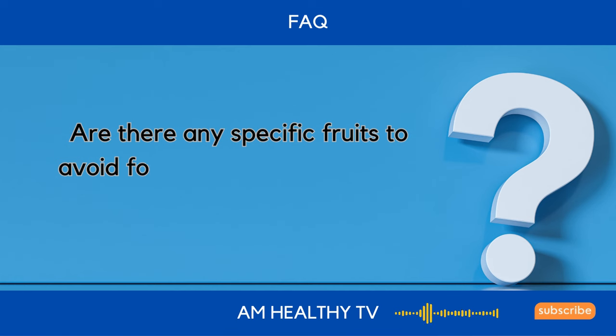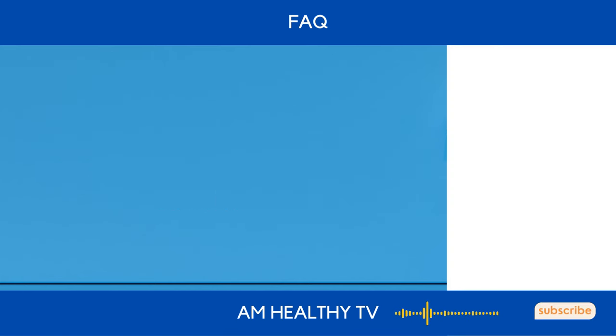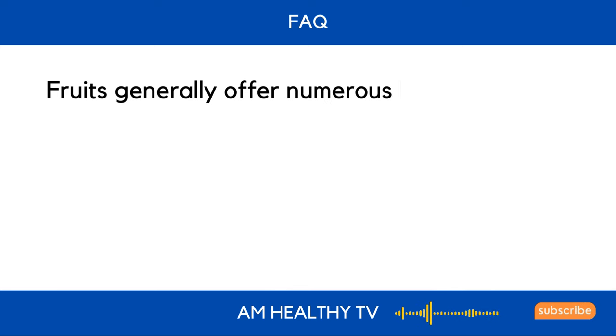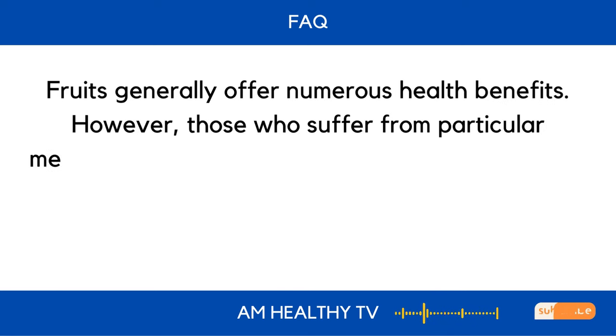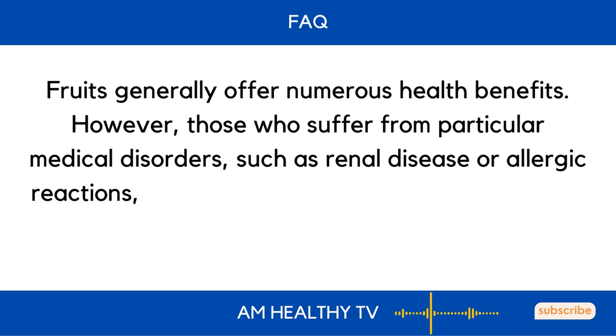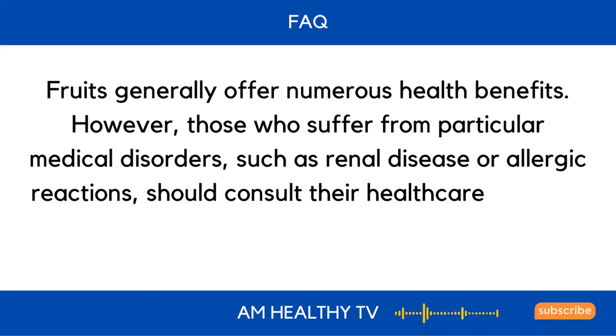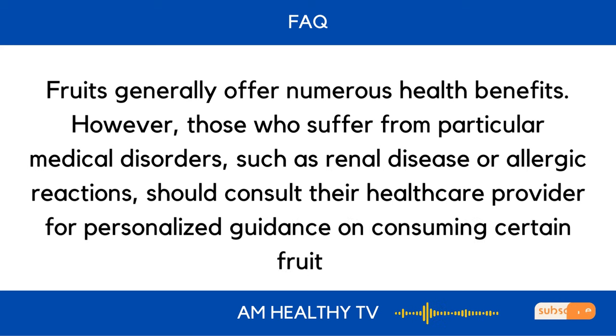Are there any specific fruits to avoid for individuals with certain medical conditions? Fruits generally offer numerous health benefits. However, those who suffer from particular medical disorders, such as renal disease or allergic reactions, should consult their healthcare provider for personalized guidance on consuming certain fruits.